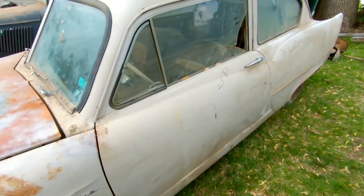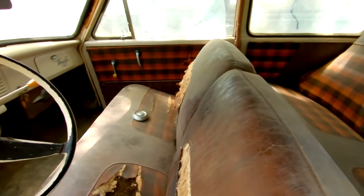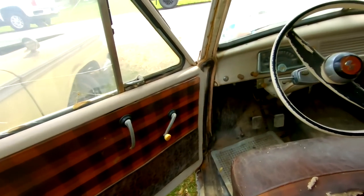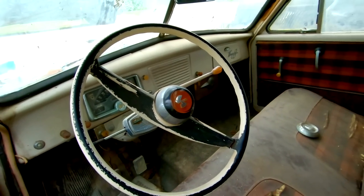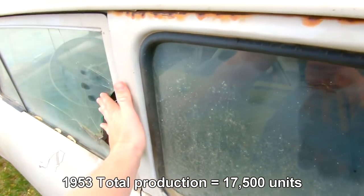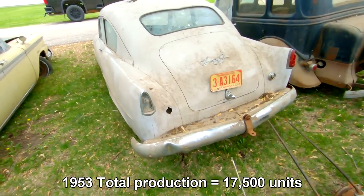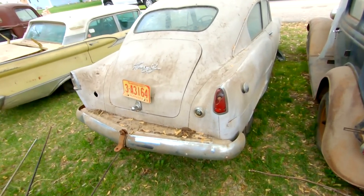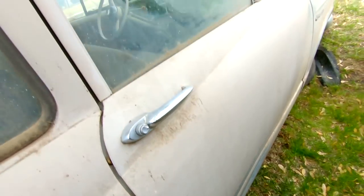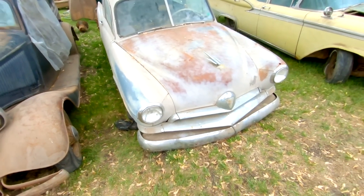Next one up is a '53 Henry J. I feel like every one of these I've ever seen is hot-rodded. This one appears to be original down to the seat covers and the door panels. The dash is real nice — 'Henry J' script right there on the glove box. The back seat has that pattern. Very nice body, last tagged in '72. Looks like someone had been doing some body work on this car prior to it being parked. Hood emblem is still there — can't get the hood open on this one, but I'm not going to force it.